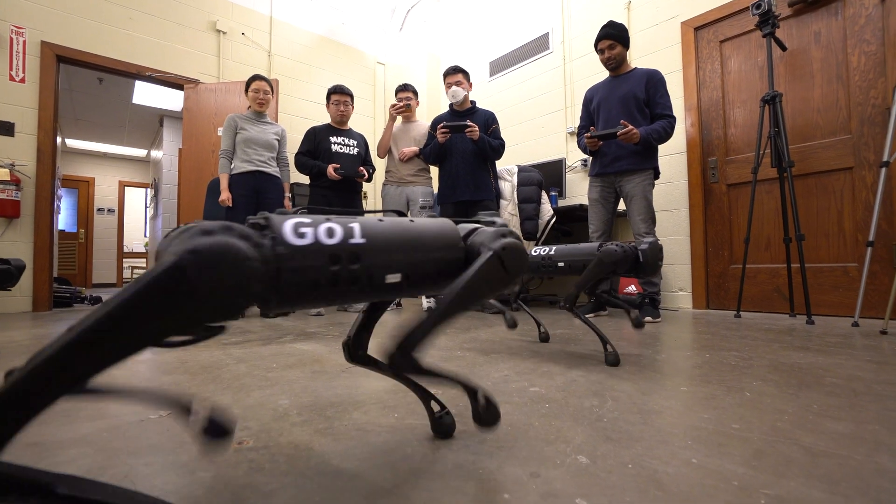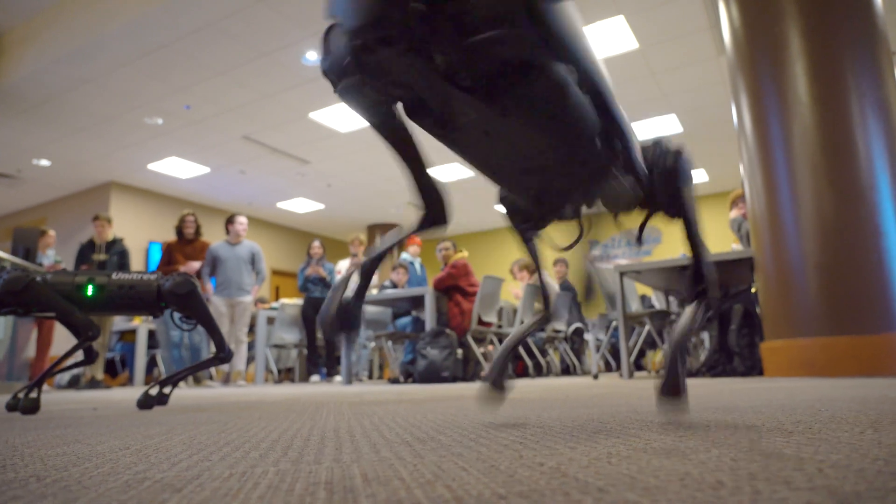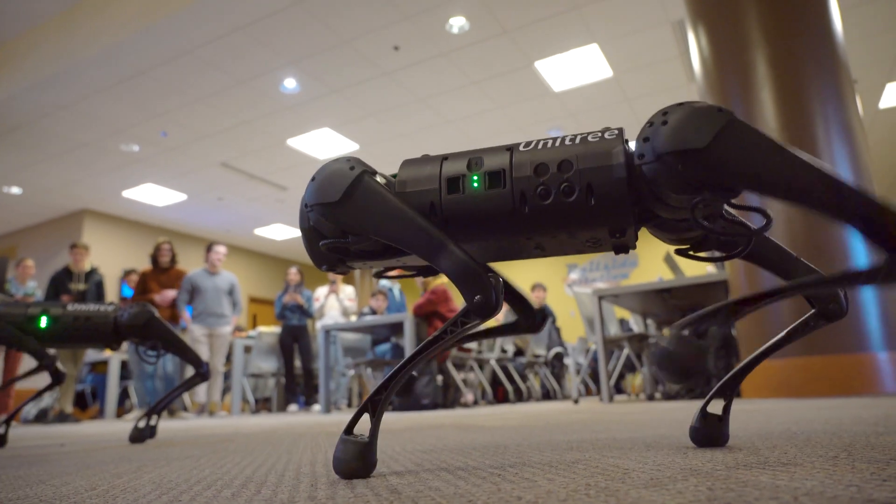In the real world, we can use legged robots for inspection, maintenance, firefighting, disaster response, emergency response, and surveillance and security. There are many applications of legged robots.